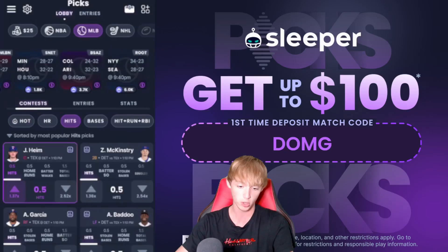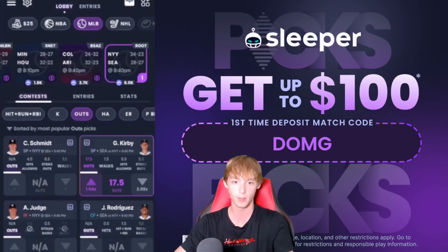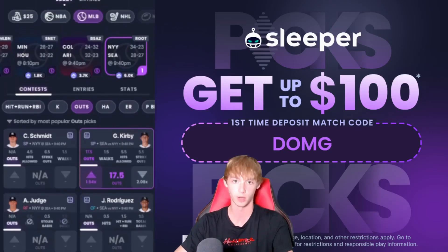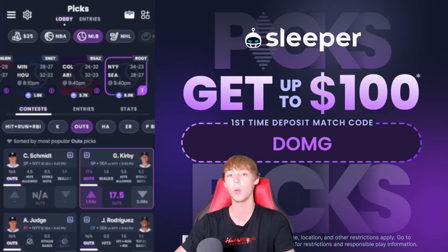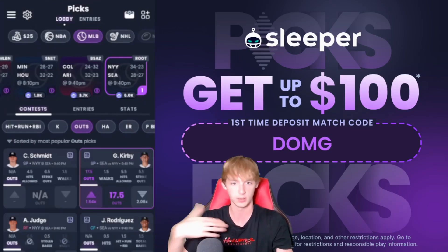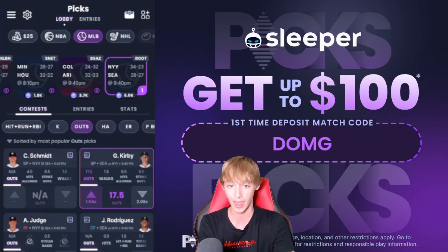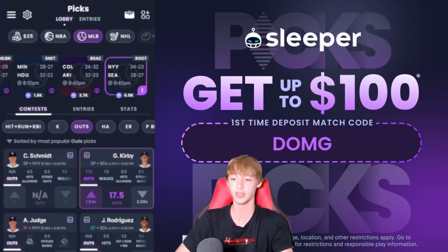The second player prop: scrolling over to the Seattle Mariners game, in the pitching outs category I like George Kirby over 17.5 outs at 1.54x. As part of a two-player prop it's 2.1x. The Seattle Mariners bullpen is dead right now — Bryce Miller had a terrible outing, Gilbert also had a terrible outing. They've used their bullpen like crazy and really need Kirby to go 18 outs or they'll be screwed. This is like a minus-200 on sportsbooks, so 1.54x on Sleeper isn't too bad.